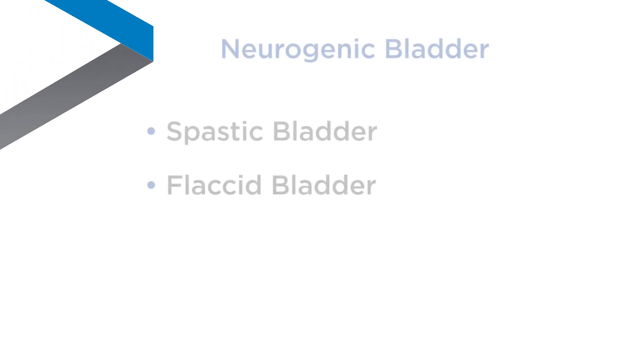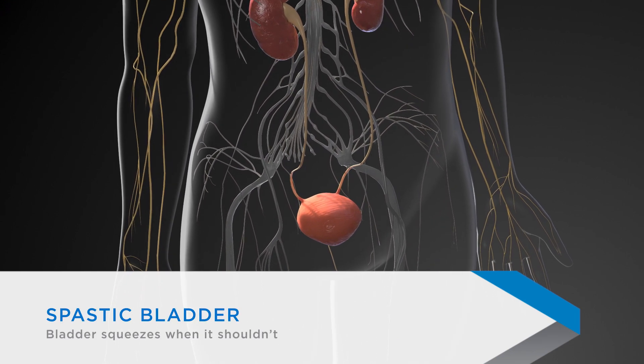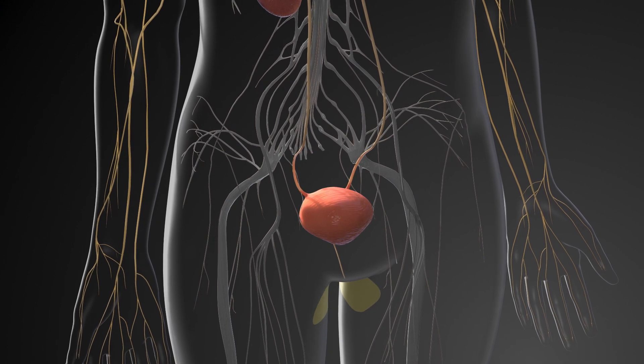There are two main types of complications associated with the neurogenic bladder: spastic and flaccid. A spastic bladder means that the bladder involuntarily squeezes, which can cause a person to accidentally urinate.